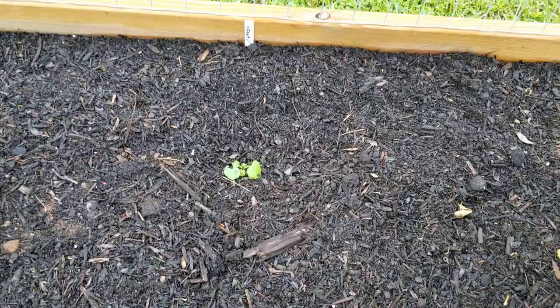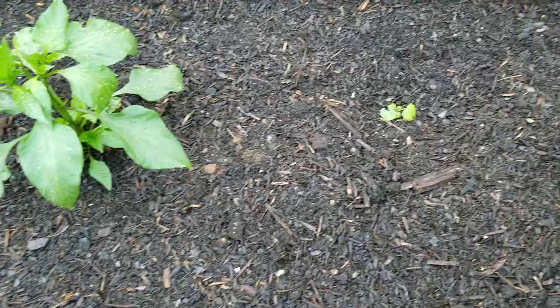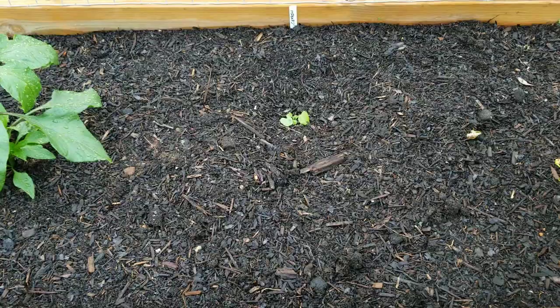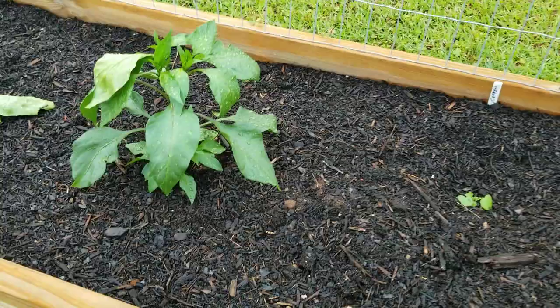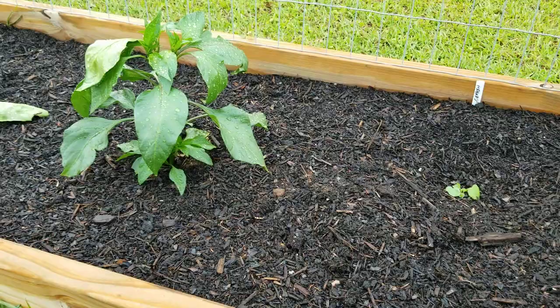I just started out some Mexican gherkin cucumbers — they're tiny cucumbers that get just about an inch long, just bite-sized. I've never had those before so we're going to see how they turn out. The gherkins went right back in where I had one of my Culapeno heatless jalapeños — a cutworm took that jalapeño pepper right out, and it was actually the biggest plant I had. It was sad to see it go, but mother nature always takes hers from the garden.